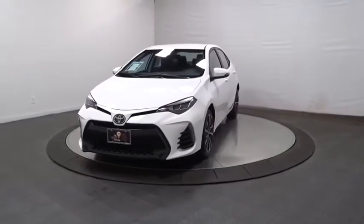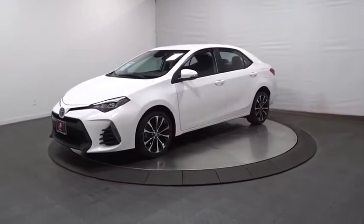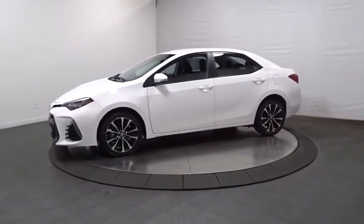Stop by and take a look at the 2019 Toyota Corolla. The Corolla is still a great option for those who want dependability, comfort, and value.